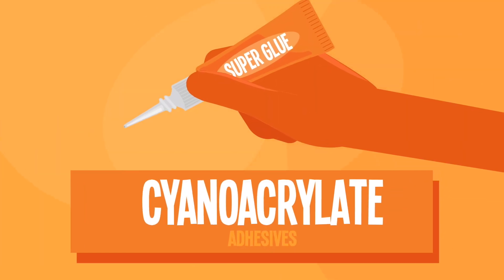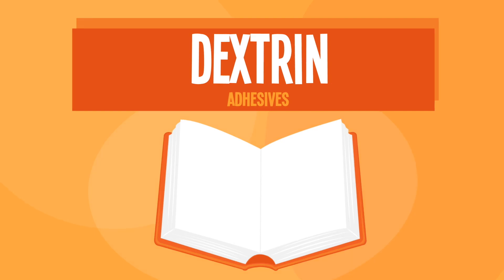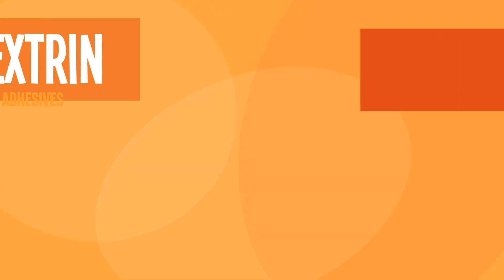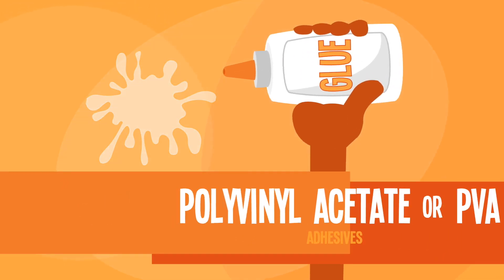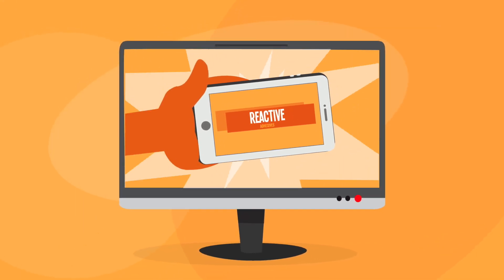If you've ever fixed something with super glue, then you've used a cyanoacrylate adhesive. Dextrin is a thin glue made from starch, used to hold the pages together in your favorite novel. That white glue you used in school is polyvinyl acetate, or PVA. Reactive adhesives are important because they're used to bond cell phones and computers.